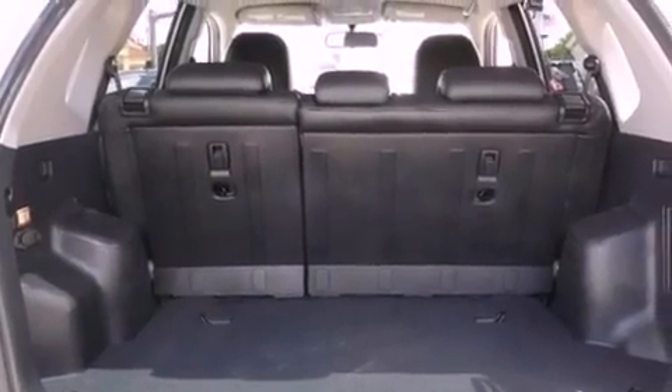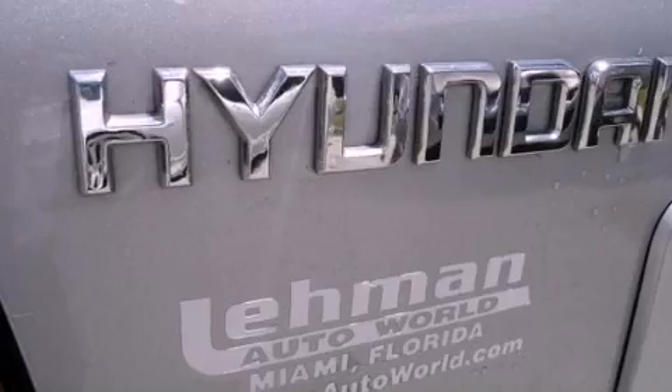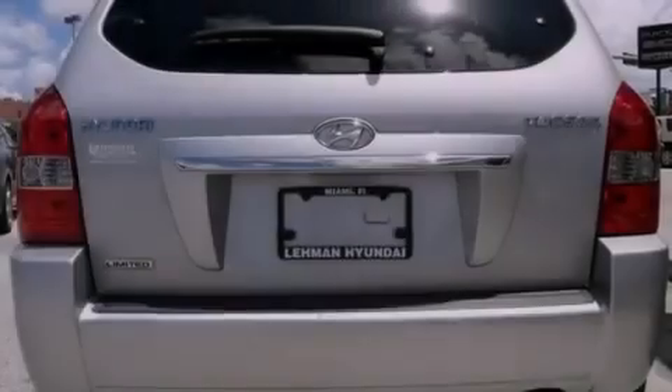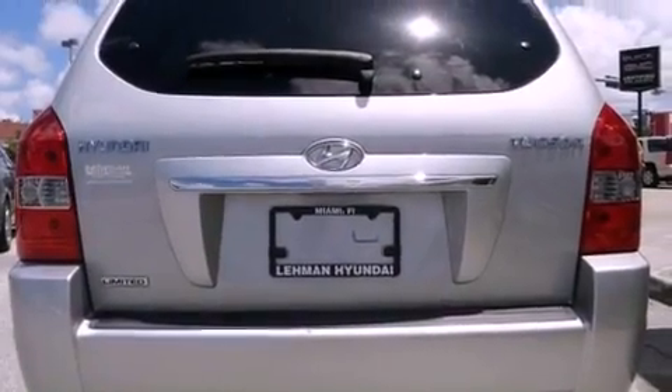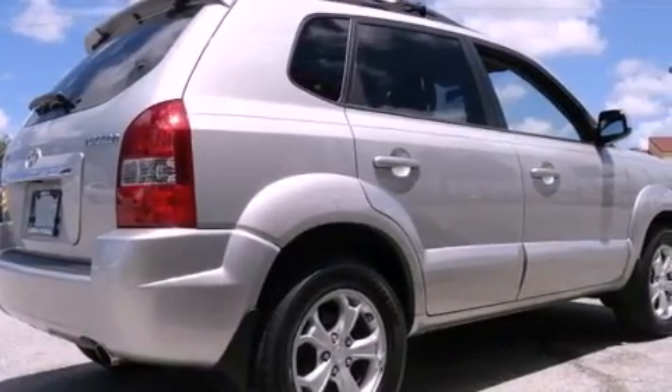The following features are also included: air conditioning with automatic climate control, cruise control, heated side-view mirrors, a leather-wrapped steering wheel, an independent rear suspension, fog lamps, roof rails, brake assistance technology, and a rear window defroster.